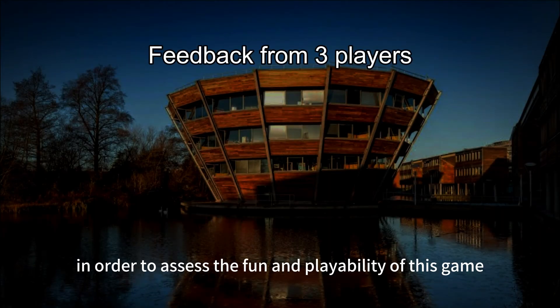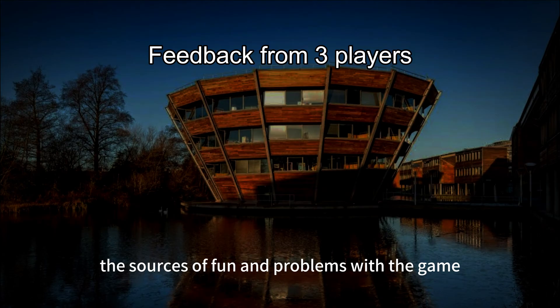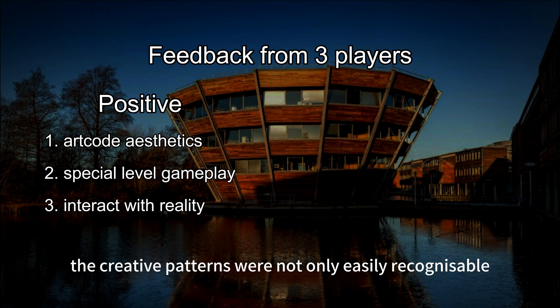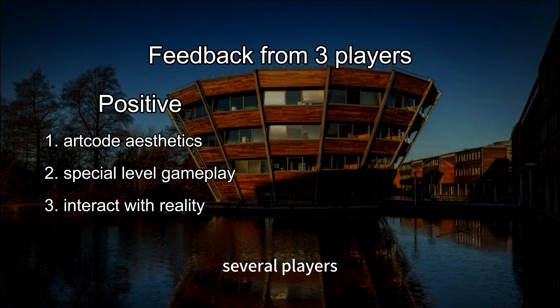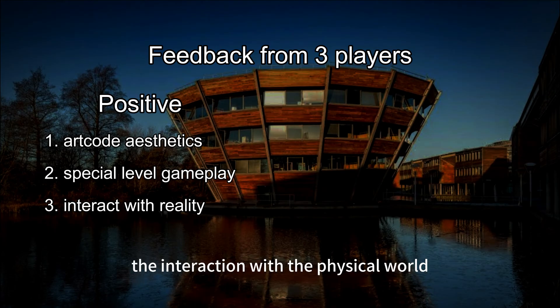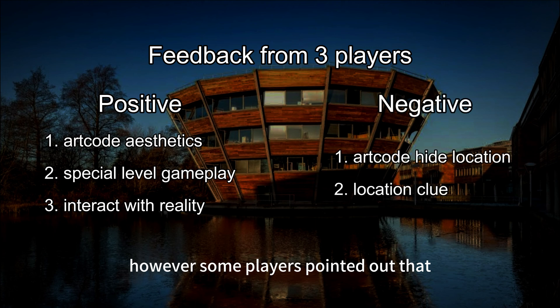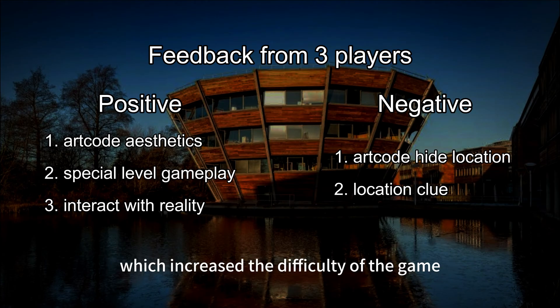In order to assess the fun and playability of this game, we conducted a field test by directly questioning three players about the sources of fun and problems with the game. Players appreciated the unique design of the game materials — the creative patterns were not only easily recognizable, but also stimulated players' curiosity about what was to follow. In particular, several players mentioned that the task of combining two pictures by changing their perspective in the second level was very interesting. Players particularly liked the interaction with the physical world, which exceeded their expectations of traditional online games. However, some players pointed out that the clues in some levels were hidden too deep, such as under books or tables, which increased the difficulty of the game.